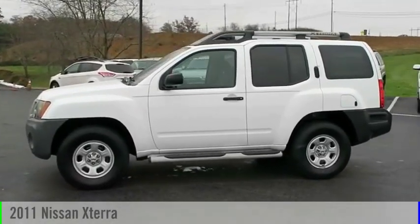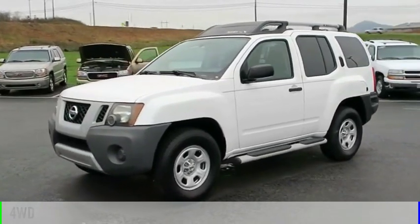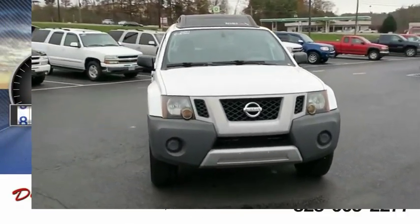Come test drive the 2011 XTERRA. This vehicle is powered by a four-wheel drive, six-cylinder, 4.0-liter engine. This vehicle has less than 95,000 miles.